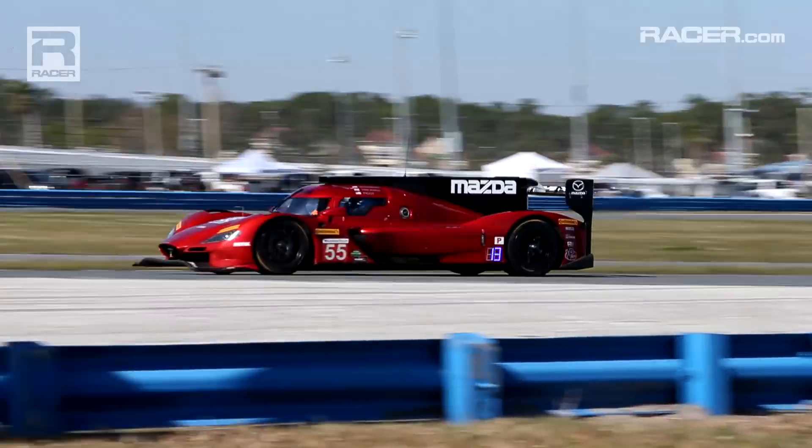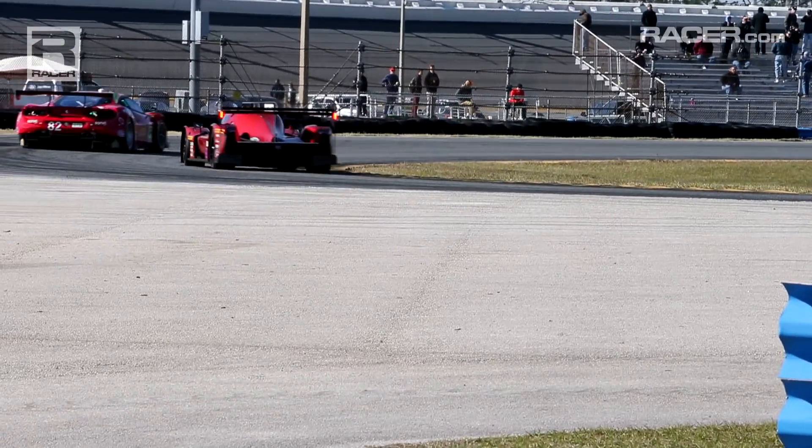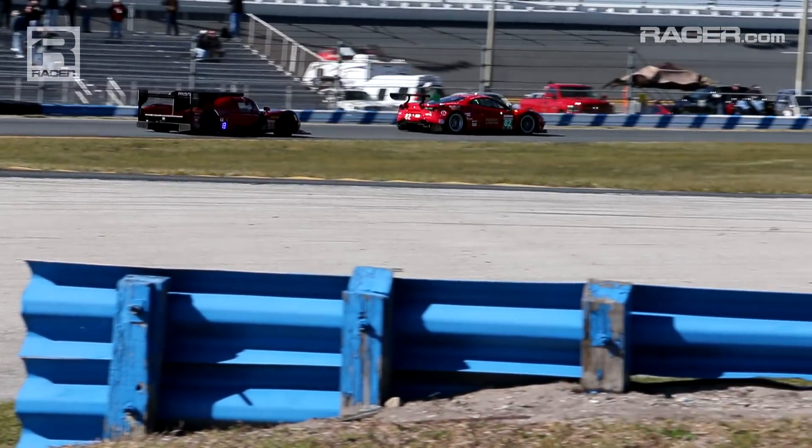Visually, from the outside to the naked eye, not much has changed. The same Kodo design language, thanks to our design team in Irvine, California and Hiroshima, Japan, is much the same. But under the skin, a great deal has changed.